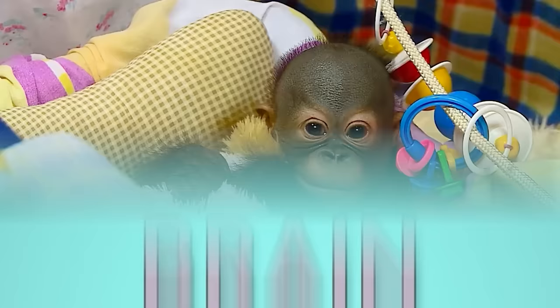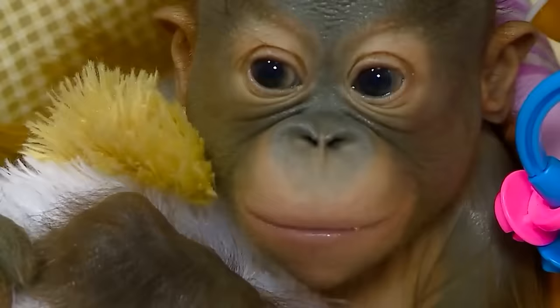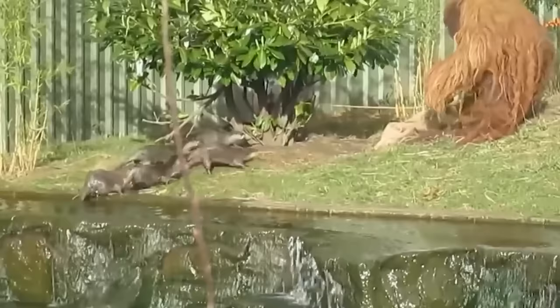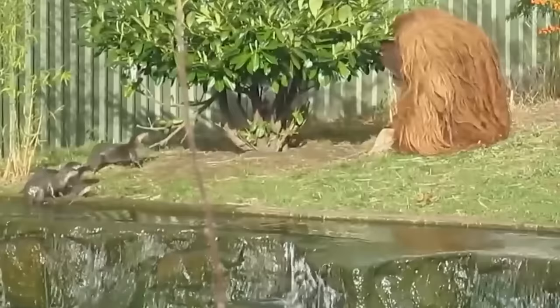It's amazing how many human features this baby orangutan has on its face. And surely this adult specimen reminds you of some of your neighbors.